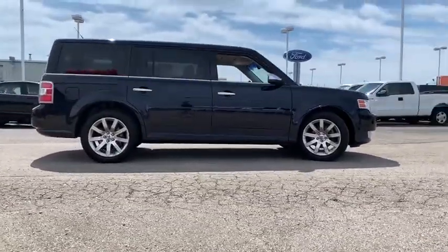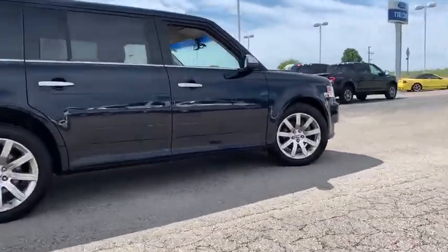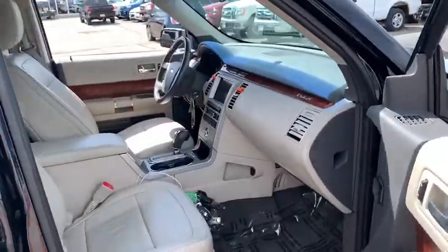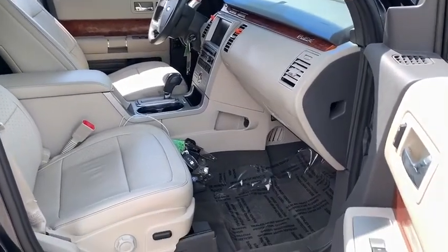Xenon headlights, traction control, navigation system, Bluetooth, automatic transmission, front wheel drive, cruise control, trip computer, power windows, power door locks, compass.